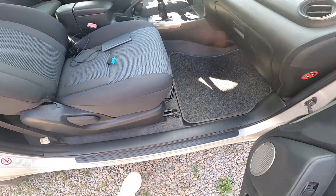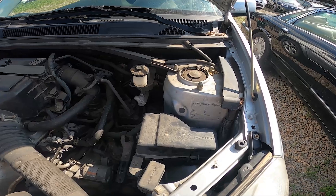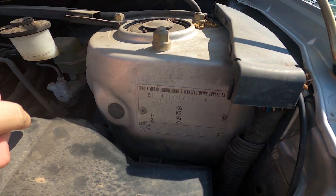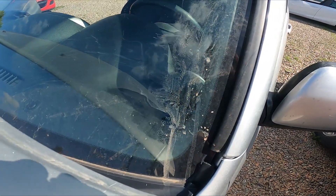The second VIN number is located on the metal plate under the hood. And sometimes there's a third VIN number located on the front windshield.